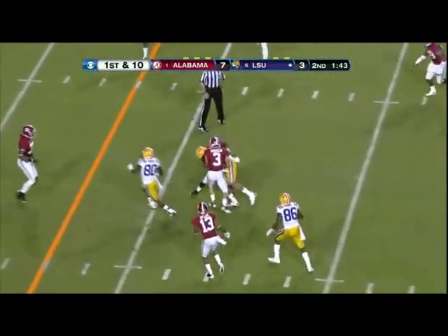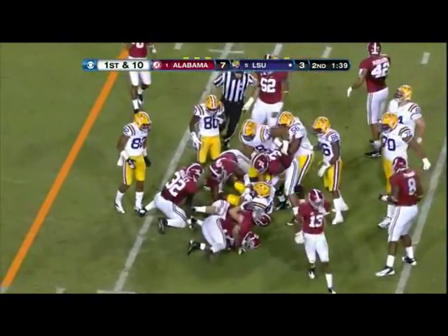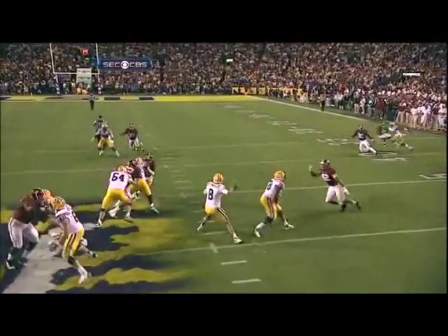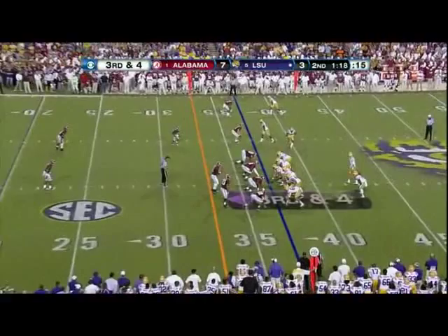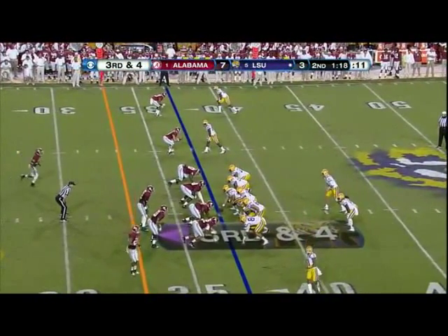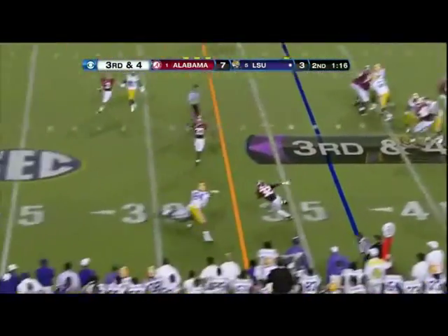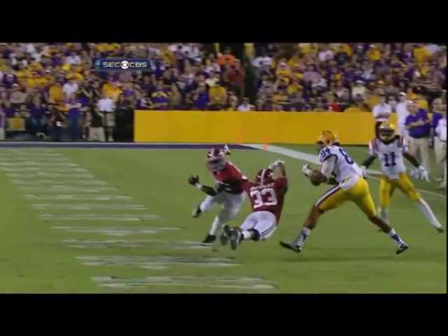Mettenberger. Nice pass protection. Nick Jacobs — watch Mettenberger look right. Nope, come to the middle. Double — to the right. Beckham comes across the backfield. Straight brush. Mettenberger — knocked away. Fourth down. Mettenberger and DePriest laid out.